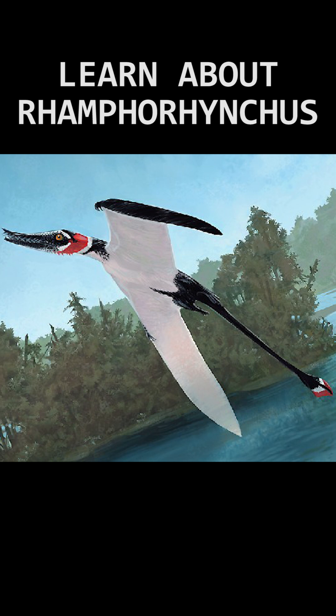With nearly two centuries of studies going into Ramphorhynchus, a lot is known about this unique and awesome pterosaur, which easily makes it one of my favourites of all time.